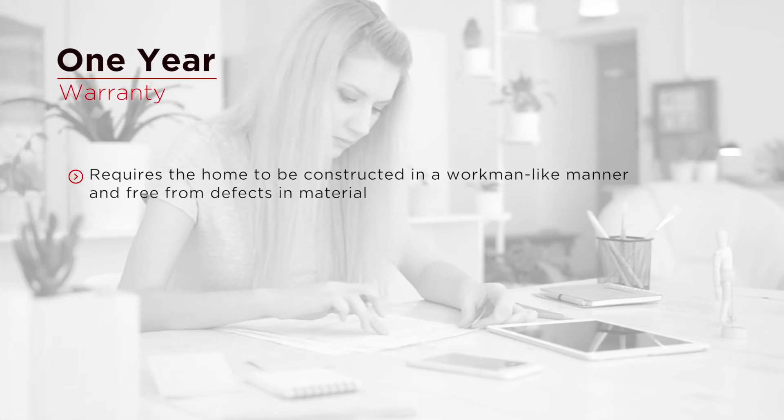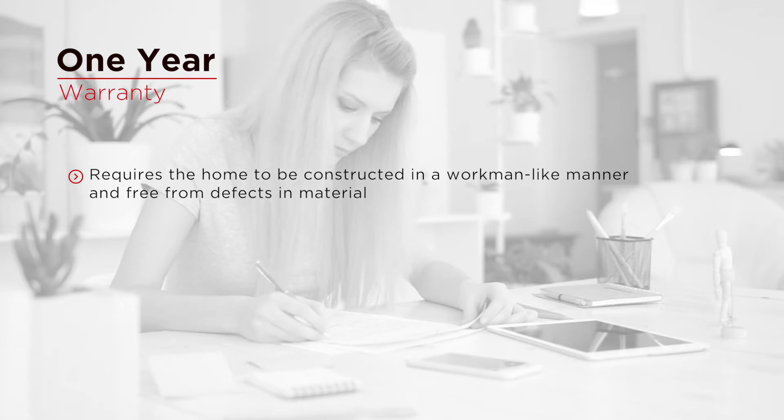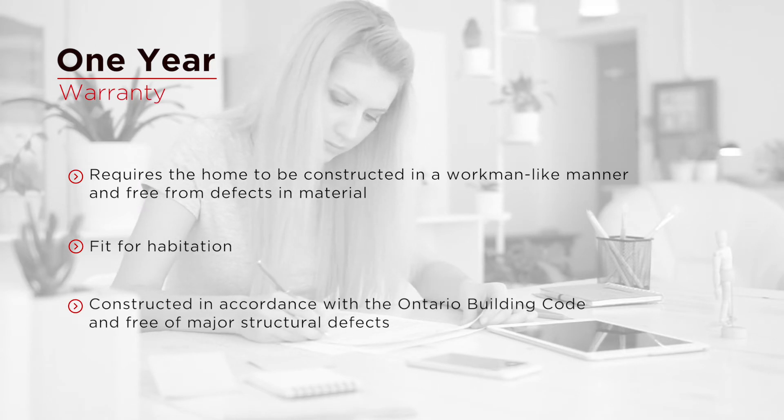The 1-year warranty is provided by the builder, and it requires the home be constructed in a workmanlike manner, free from defects in material, fit for habitation, constructed in accordance with the Ontario Building Code, and free of major structural defects.